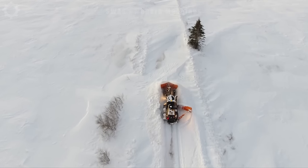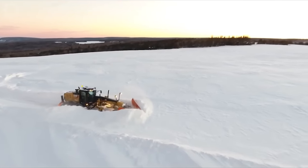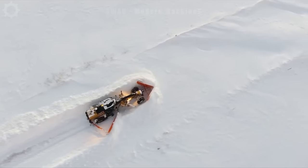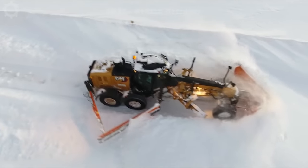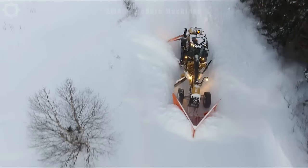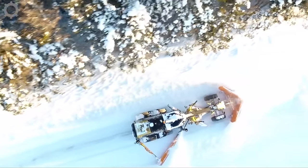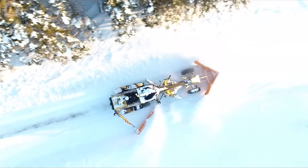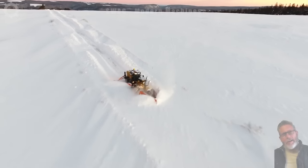In the crisp morning air at a bone-chilling -22 degrees, a snowplow diligently clears the aftermath of a storm on Collier Mountain in Canada. Battling the frigid temperatures, this resilient machine operates with impressive efficiency, capable of removing snow at a rate of over 200 tons per hour. As it maneuvers through the wintry landscape, the snowplow becomes a symbol of resilience and indispensable utility, ensuring safe passage.